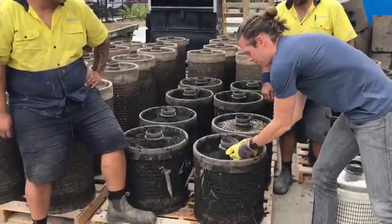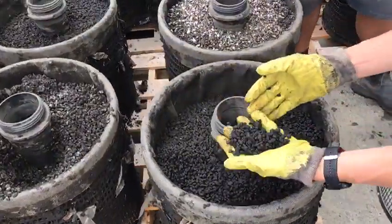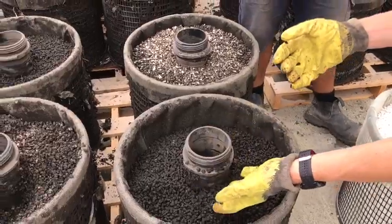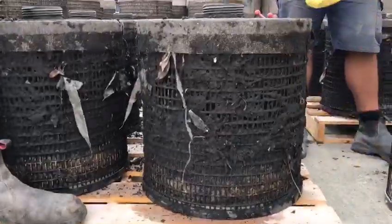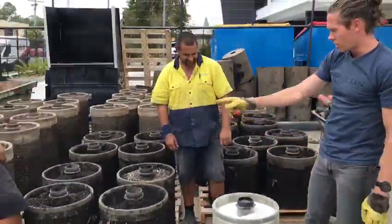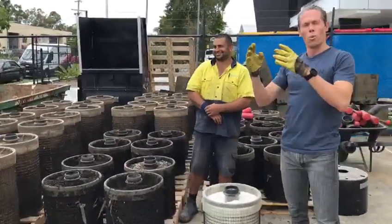These are some of the storm filters that they've pulled out. These have just been in the ground for about a year, and you can see and smell how much pollution has been accumulated. And this is just one. You can see how much sediment, debris, rubbish and other attached pollutants are on it. And this is just one of 17 of these storm filters — they're all caked with pollution.